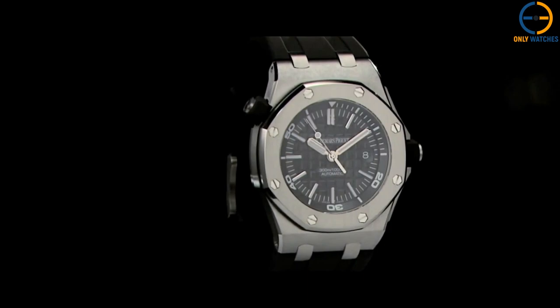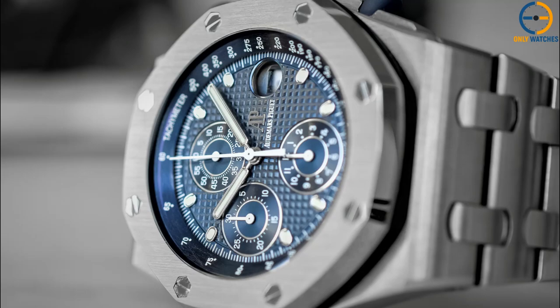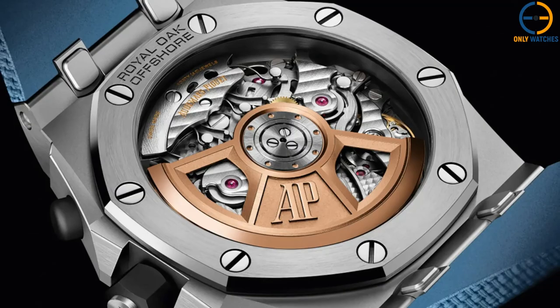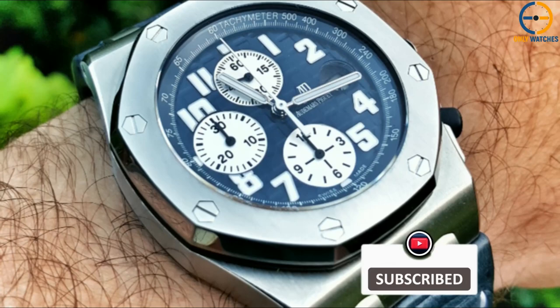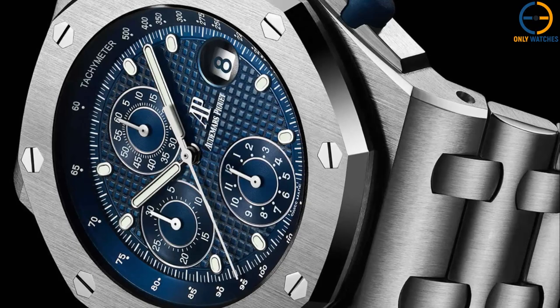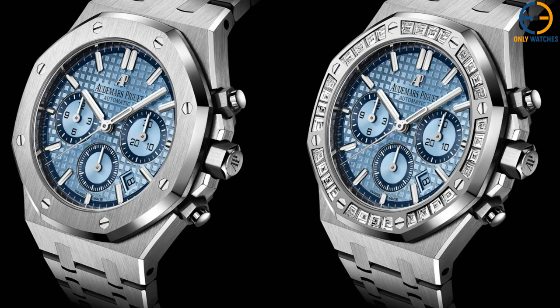Number 3: Audemars Piguet Royal Oak Offshore Chronograph 26238SD. In 2021, one of the most potent designs ever produced by AP makes a comeback, this time in a style reminiscent of the early 1990s. The first watch to debut this style, a blue chronograph dubbed 'The Beast,' was released in 1993 when the firm debuted the Offshore — a timepiece that added astonishing boldness to the iconic Royal Oak. The Royal Oak Offshore Chronograph 26238SD was released as a tribute to this landmark timepiece, which unquestionably established a new subgenre. It's essentially a rehash of the 1993 edition in terms of appearance, with a few minor tweaks.